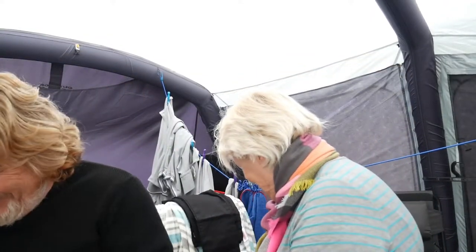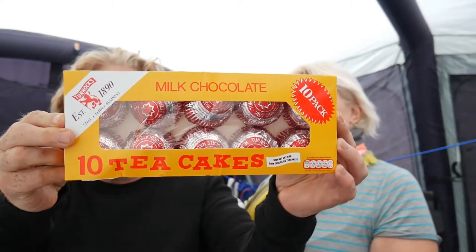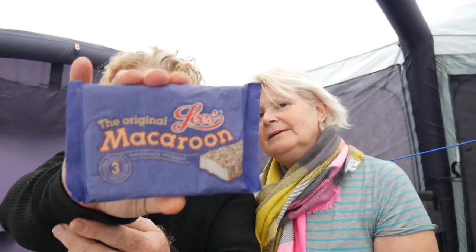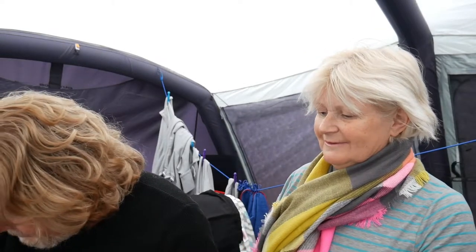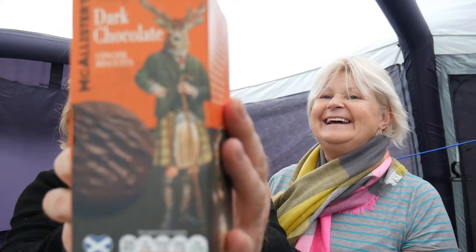We're in Scotland so we had to buy some Scottish cakes. First up are Tunnock's tea cakes — chocolate covered marshmallowy biscuity things, very nice indeed. We also bought some macaroon, and these are definitely McAllister's shortbread fingers. And these are dark chocolate and ginger biscuits — they look gorgeous.